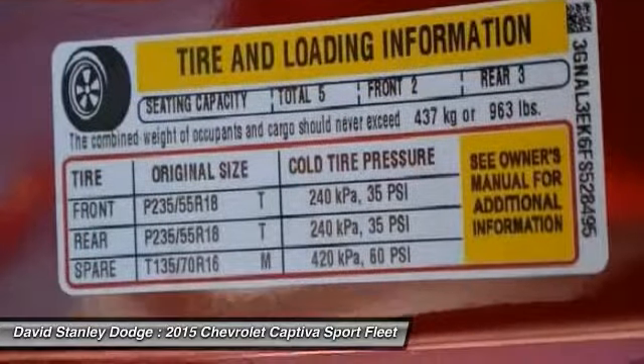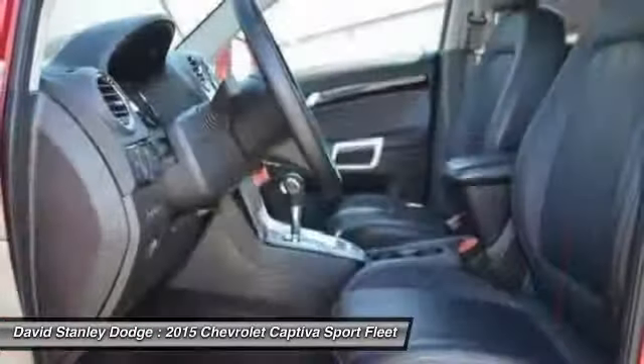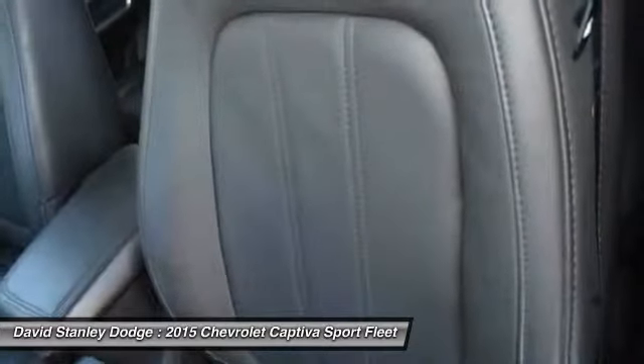Center armrest, power windows, fog lights. This beauty will even make your house keys jealous. Drive it today.